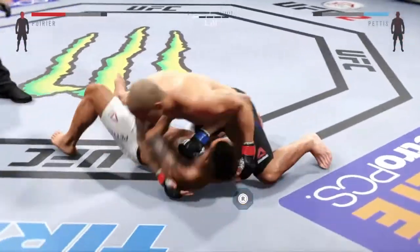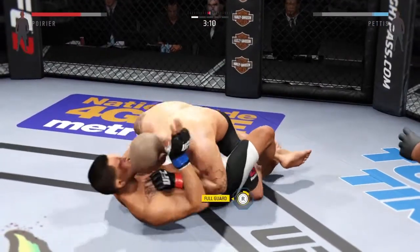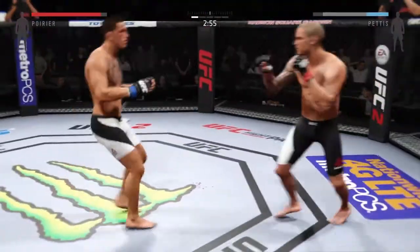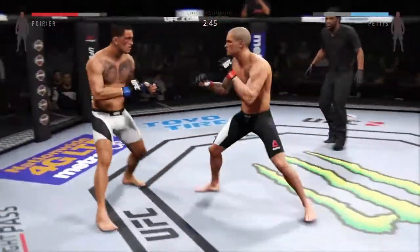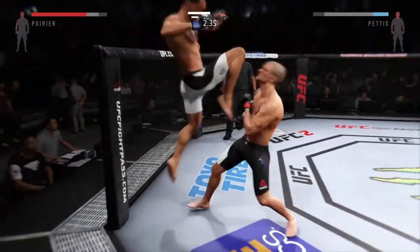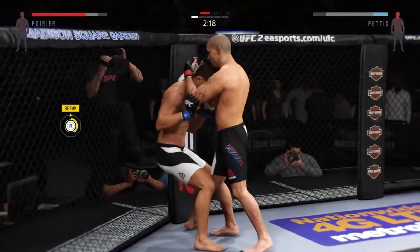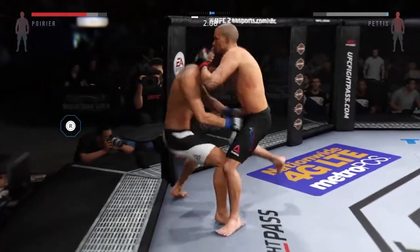Nice takedown. He's got him in his guard. Back to their feet. Change of stance. Poirier's right eye is looking pretty swirly. He has been landing that uppercut at an alarming rate. The uppercut. Flying knee! Fishing shots at the body — that caught him. That's a damaging knee to the body.